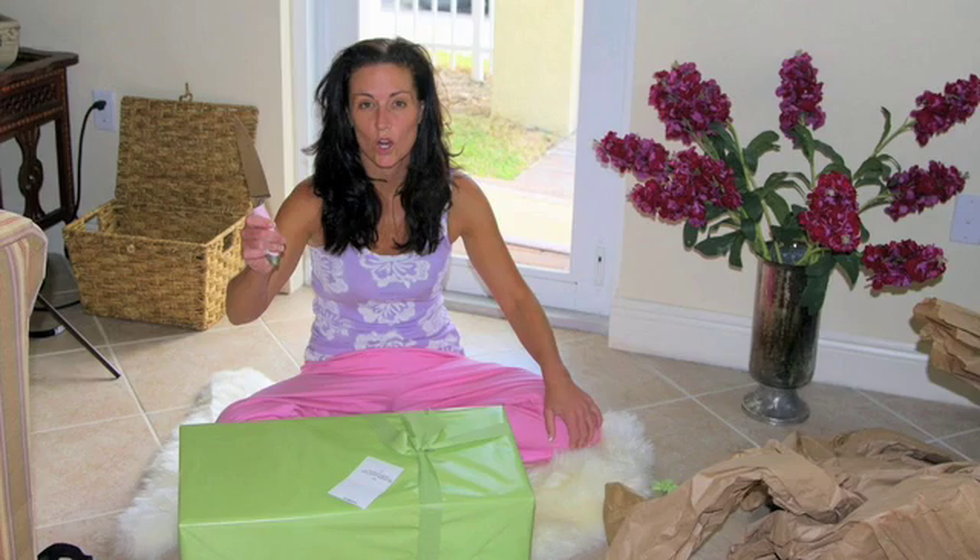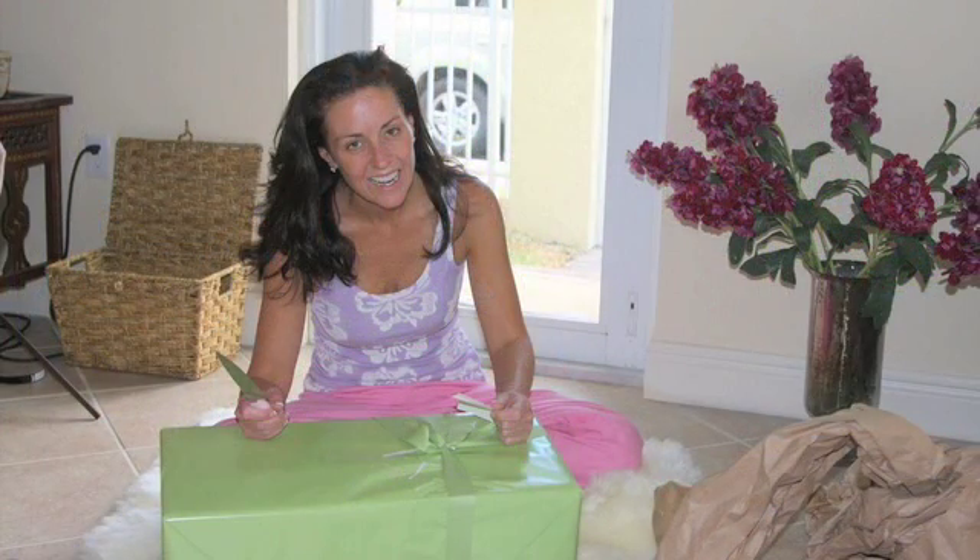I grabbed my Cuisinart pink breast cancer awareness chef's knife. Barry, my cameraman, grabbed the camera. I don't often get big presents in the mail — we wanted to document the whole experience.